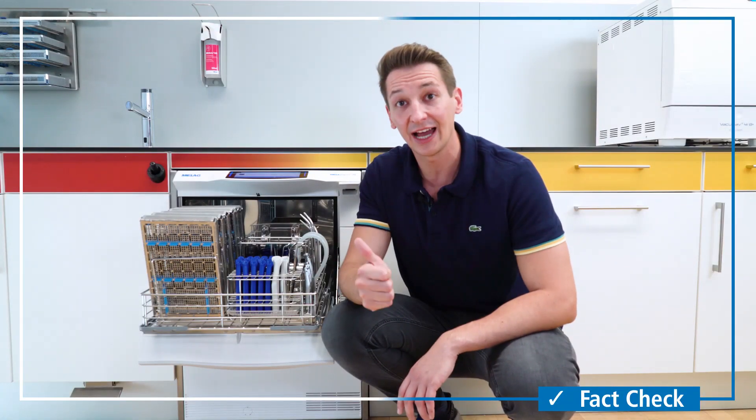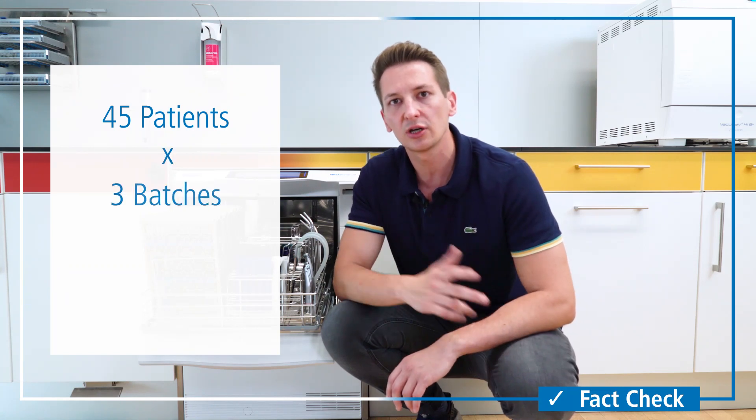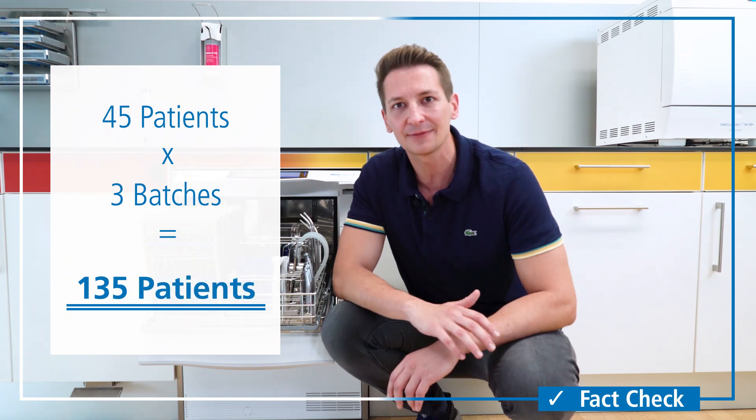Miele thus ensures efficient cleaning, disinfection and drying of instruments for over 45 treatments. Within only three batches per day, instruments for over 135 patients can be properly processed.